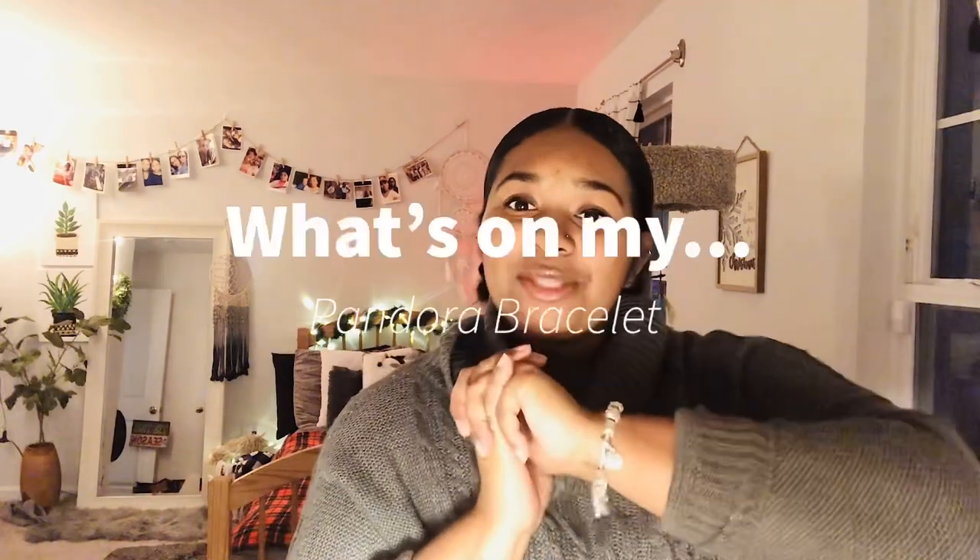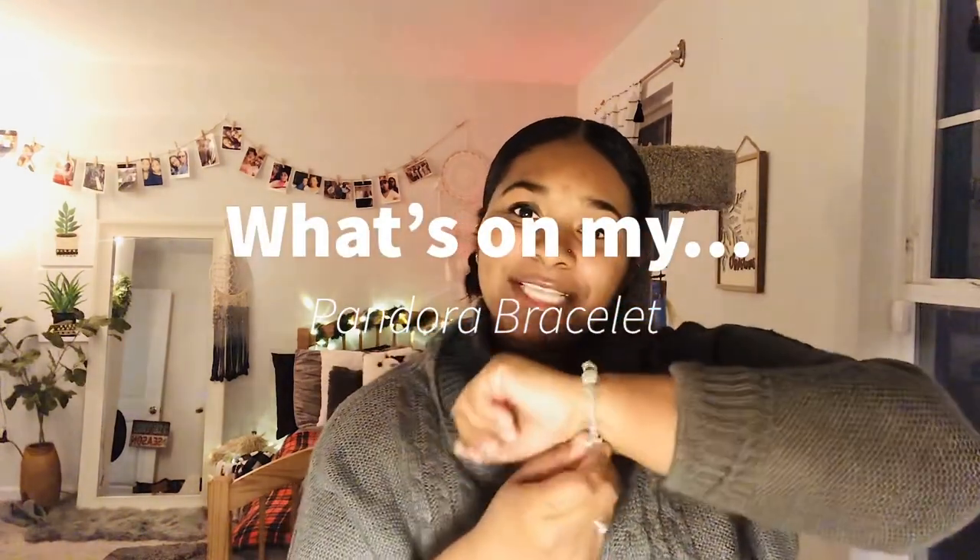Hey y'all, I'm back! Today I will be doing a 'What's on My Pandora Bracelet' video — one because it is the holiday season and it just fits the mood, and secondly because I absolutely love this tag. I watch all the 'What's on My Pandora Bracelet' videos on YouTube.